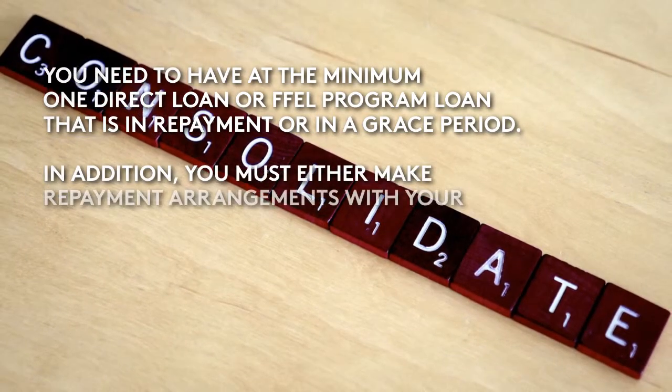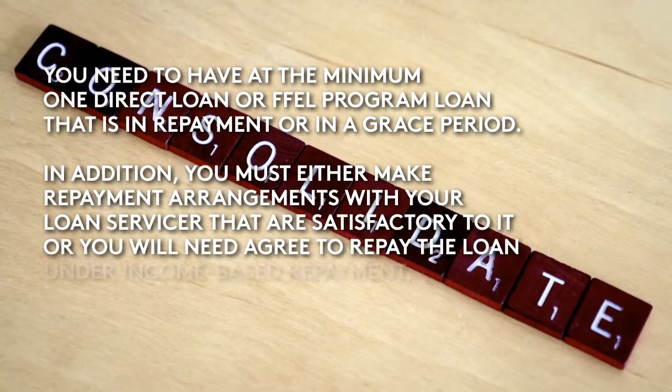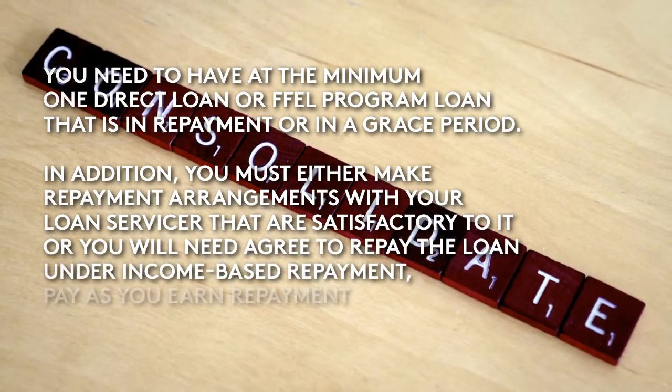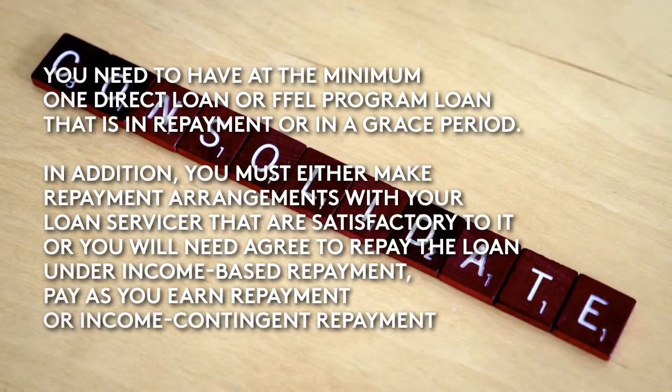In addition, you must either make repayment arrangements with your loan servicer that are satisfactory to it, or you will need to agree to repay the loan under income-based repayment, pay-as-you-earn repayment, or income-contingent repayment.